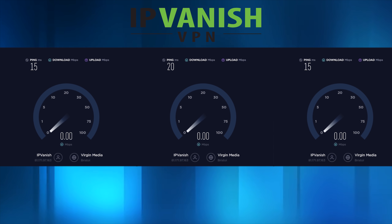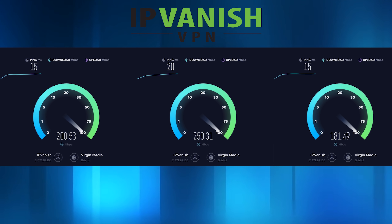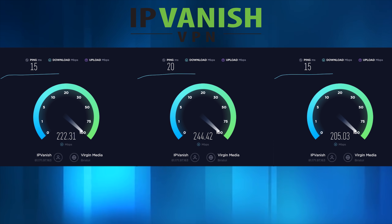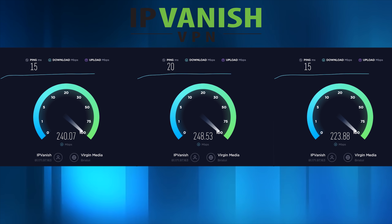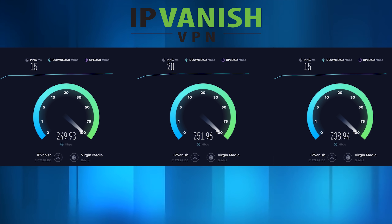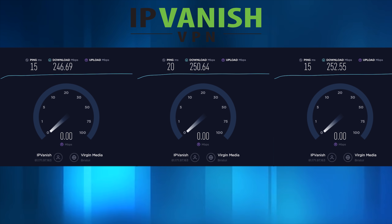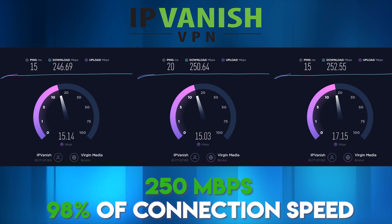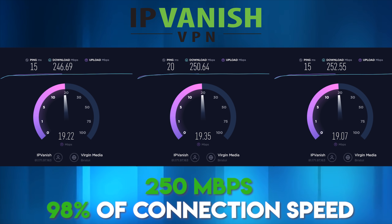First up we've got my current favourite, IPVanish. In the speed tests we had 246.69 for test 1, 250.64 for test 2, and 252.55 for test 3. This was actually the fastest of all the VPNs I tested, coming in with an average download speed of 250 megabits per second, which is 98% of my normal connection speed.